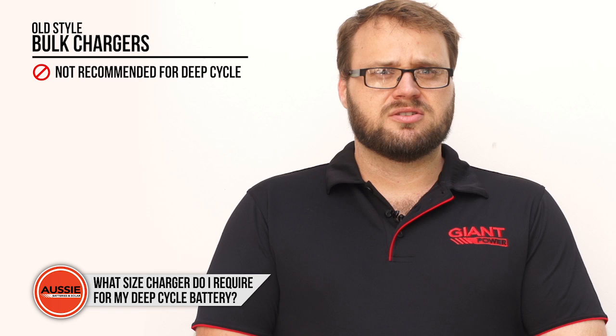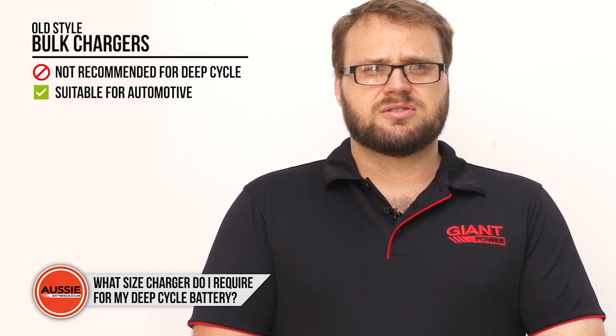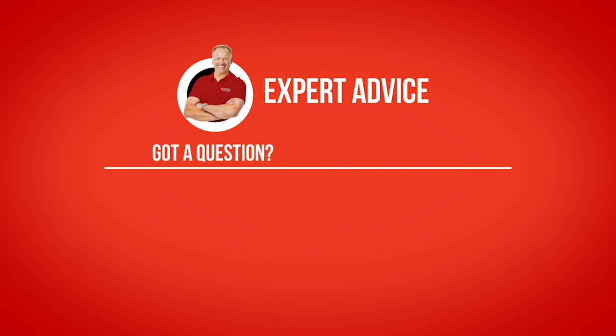We don't recommend using an old style bulk charger for deep cycle batteries, but these are okay for automotive use. If you've got any other questions, feel free to get in touch with the experts and we'll be able to help you out.